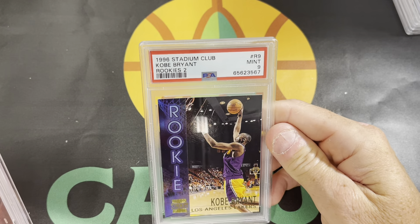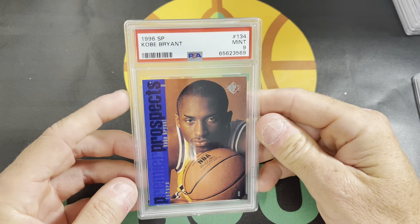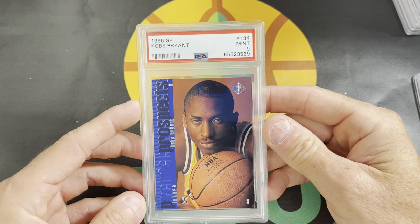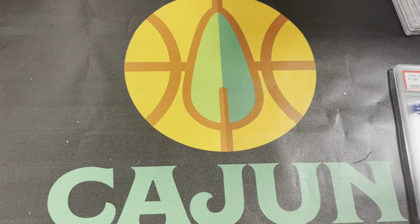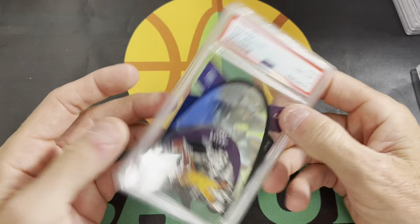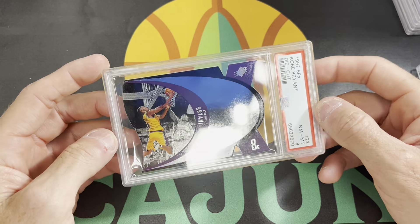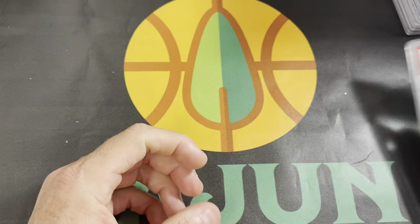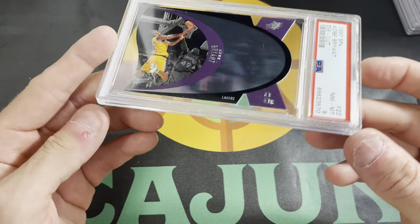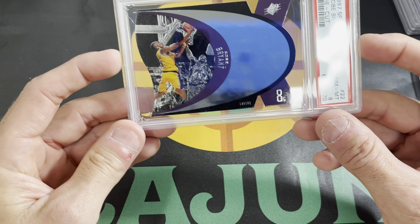Another Kobe Stadium Club Rookies 2 got a PSA 9. An SP Kobe Bryant got a 9. Nothing special here. This is that Premier Prospects, just like the Iversons we just looked at. And then here's the other SPX Kobe die-cut base — this one also got an 8. These are just tough to grade with all the pointy edges, corners, and die cuts. The hologram surface is also a pain in the butt. But those cards really shine — these are just really good looking cards.